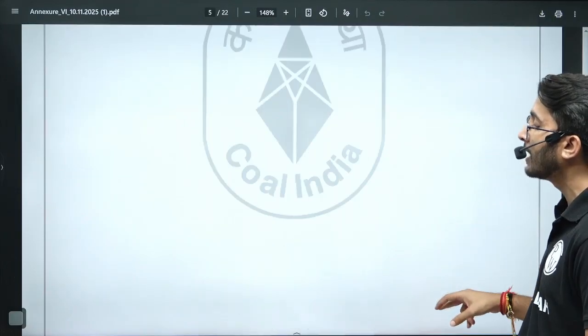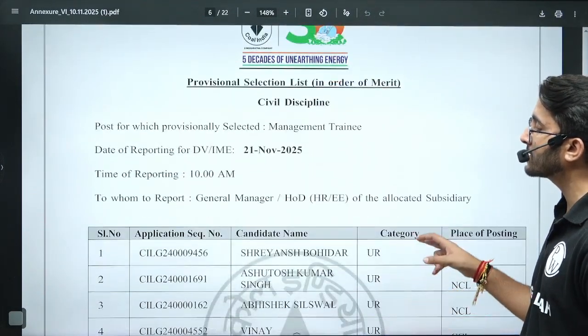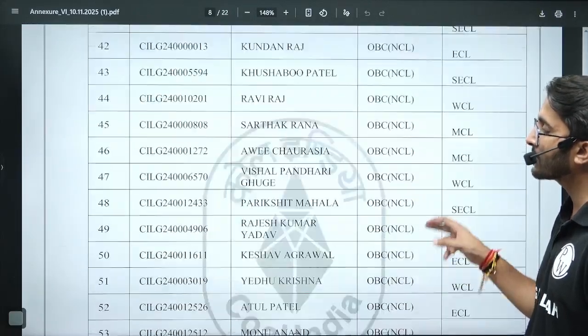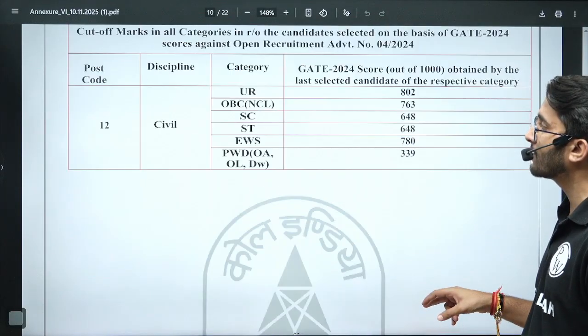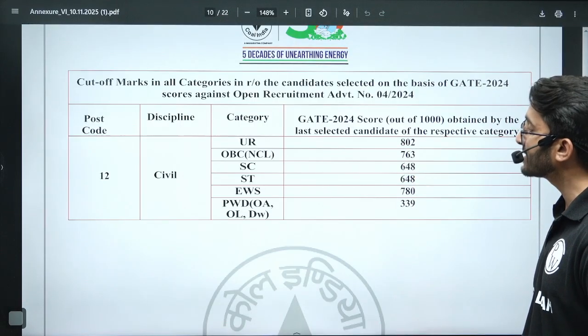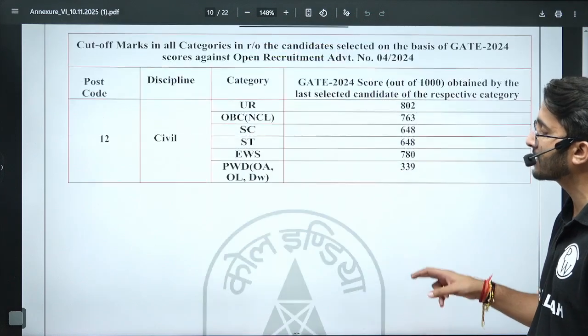The next branch is Civil Engineering — vacancies have been released and the shortlisted student list is available. If your name matches this list, congratulations. The cutoff for Civil in this PSU is on the higher side: General 802, OBC-NCL 763, SC 648, ST 648, EWS 780, and PWD 339.